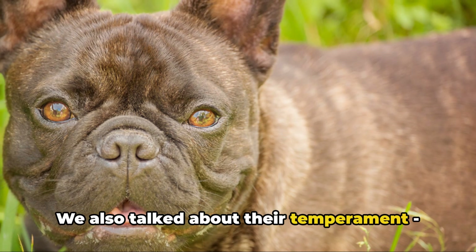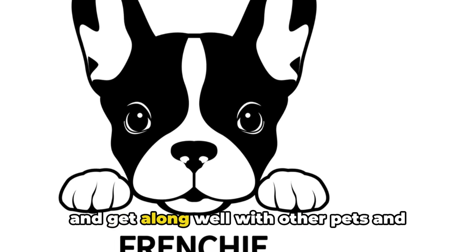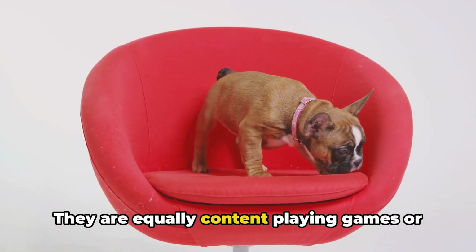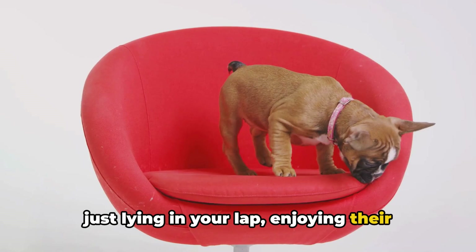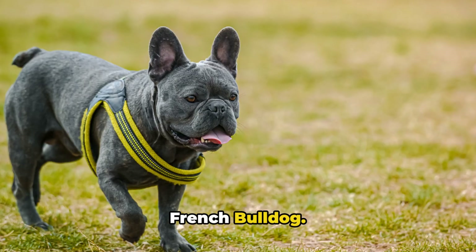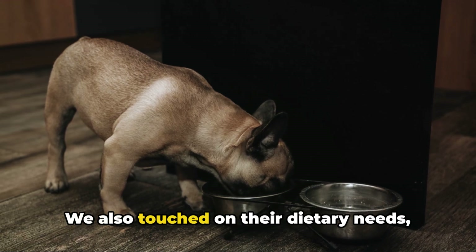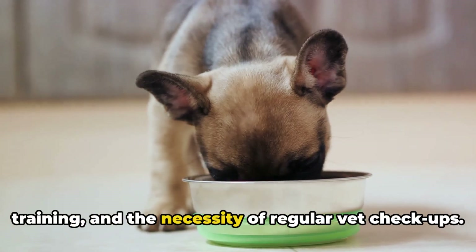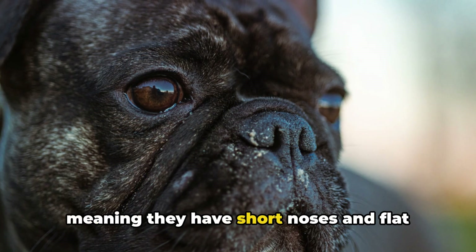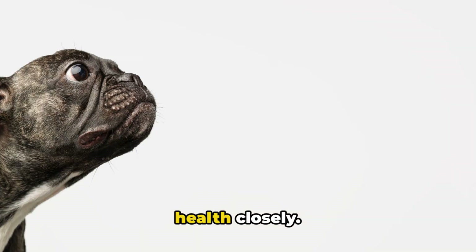We also talked about their temperament. They are known for their affable, easy-going nature — friendly, patient, and getting along well with other pets and children, making them a fantastic family pet. They are equally content playing games or just lying in your lap. Then we discussed how to care for a French Bulldog, emphasizing the importance of regular exercise to keep them healthy and their weight in check, as well as their dietary needs, training, and the necessity of regular vet checkups. Remember, these dogs are brachycephalic, meaning they have short noses and flat faces, which can lead to certain health issues, so it's crucial to monitor their health closely.